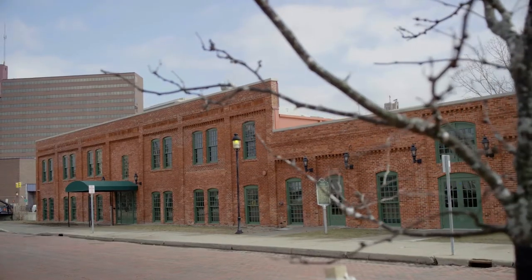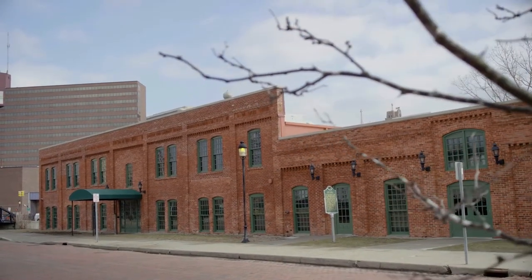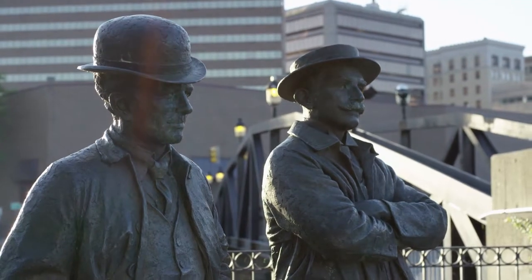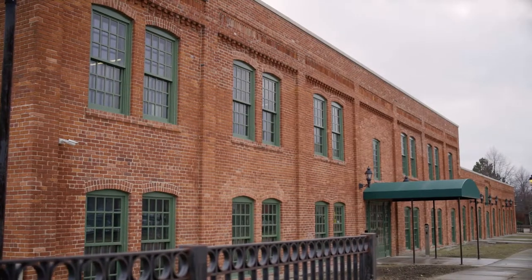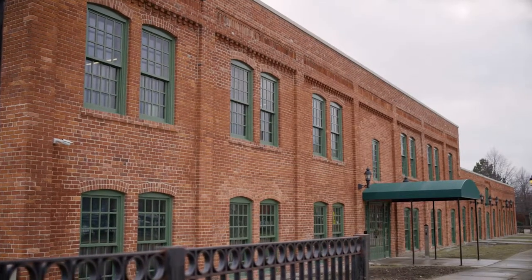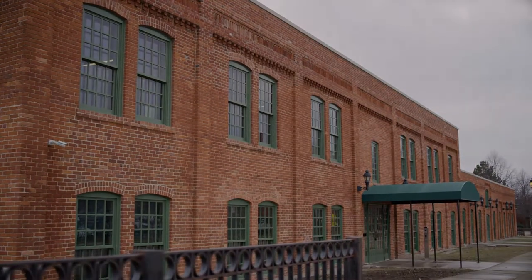Only a few of the original buildings associated with the development of the industry here in Flint actually remain. Factory One is the most important building among them, and it too was at risk of disappearing into time. This is a significant piece of our heritage — we had to do something, and General Motors stepped up and saved this building from further decay.